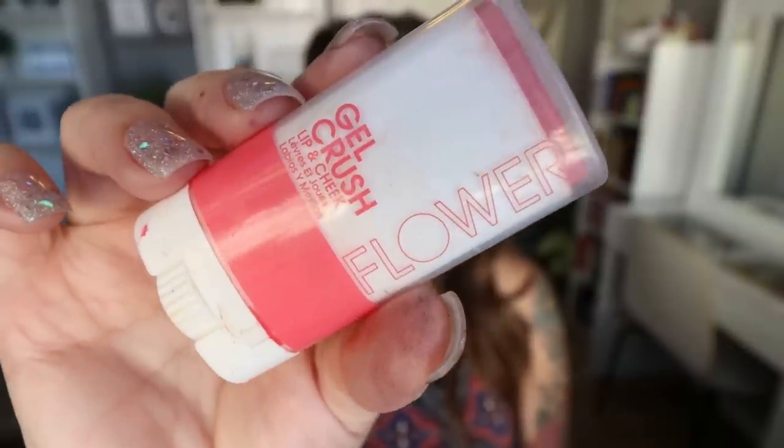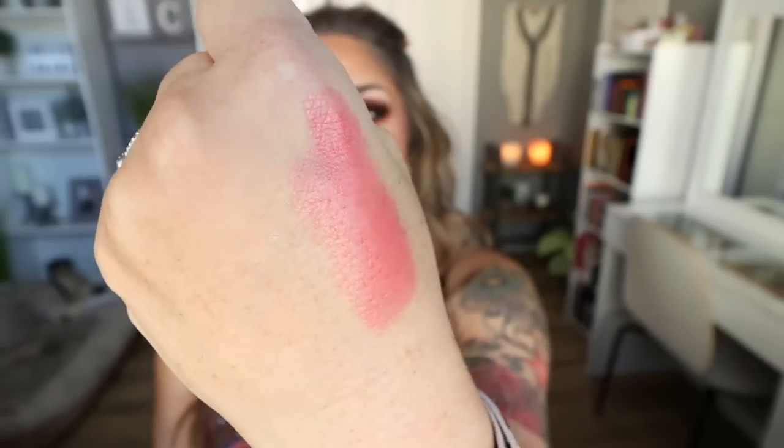For makeup favorites, we're starting with this blush from Flower Beauty. This is the Gel Crush Blush in a pinky coral shade — it's a cream blush. I take my brush, dab it into the blush, and buff it into my skin. This is actually the blush I have on today. It is super affordable. I love the deodorant-style roll-up container. It is a beautiful blush, really easy to blend out, and gives you a really pretty flushed look.